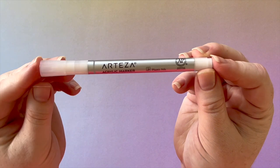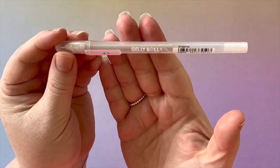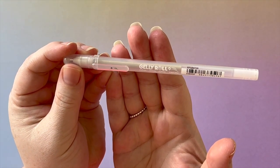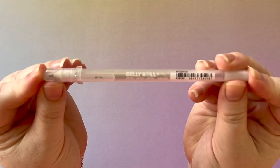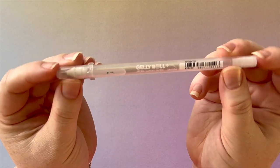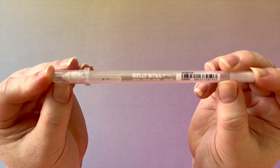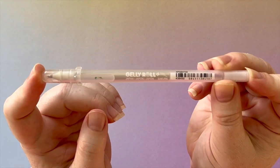Next up — if you follow me on Instagram you'd see this in pretty much all of my materials lists — it is the Sakura Jelly Roll Clear Stardust pen. I just love it. It adds a really fine sparkle over the top of any color you use. It's so versatile because it's clear, so you can use it over any color.